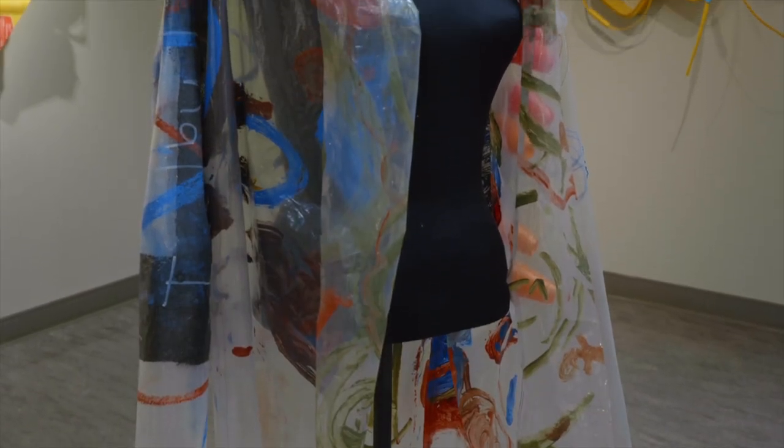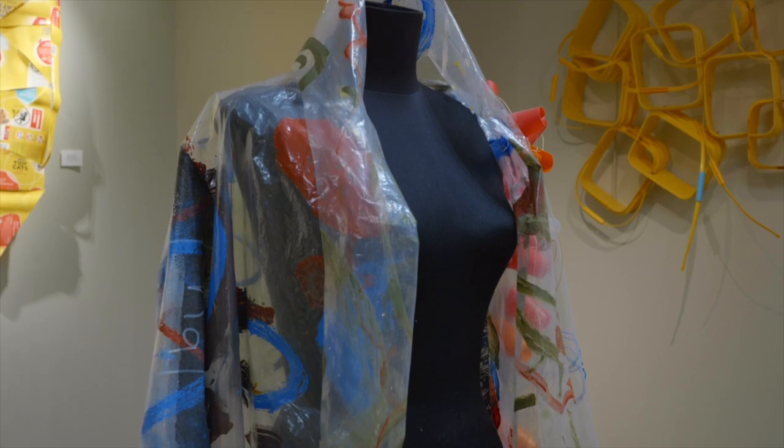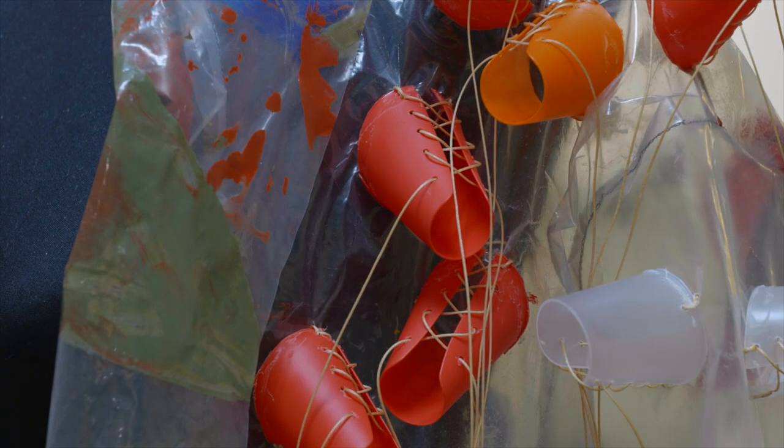The plastic robe series is constructed of sheets of plastics that I painted onto, then cut from a pattern and sewn together. I used a variety of plastic pieces to embellish.